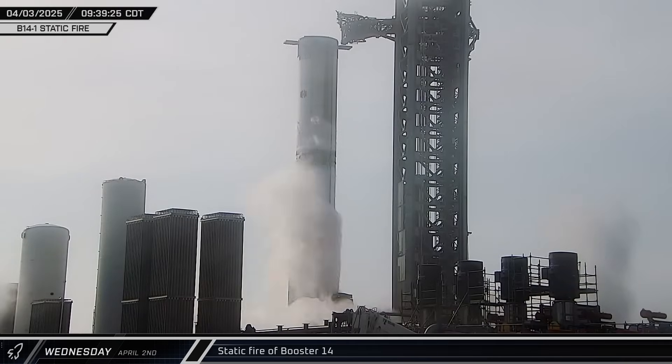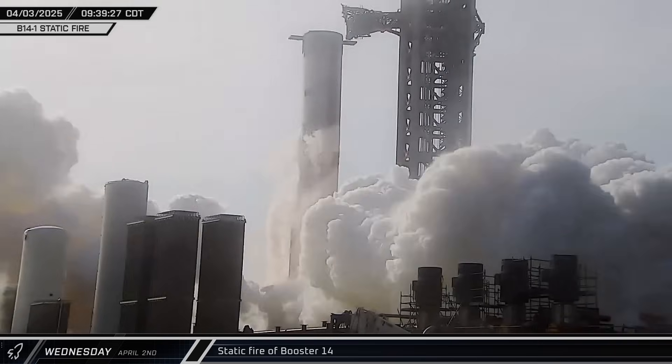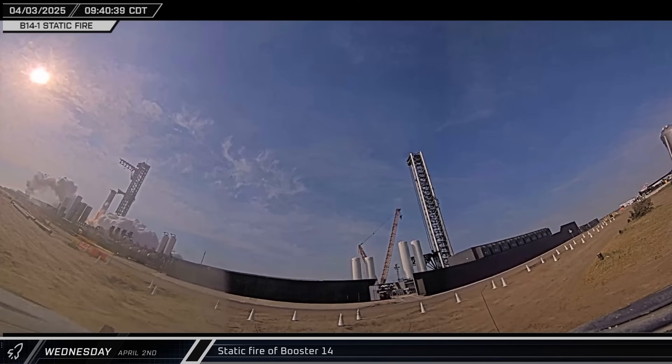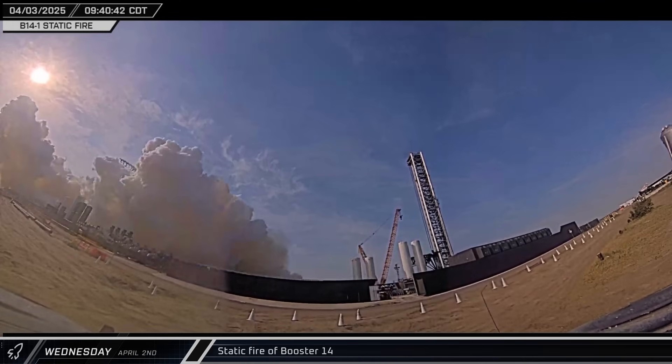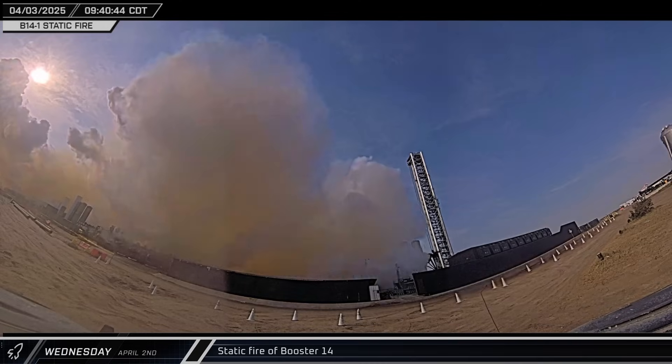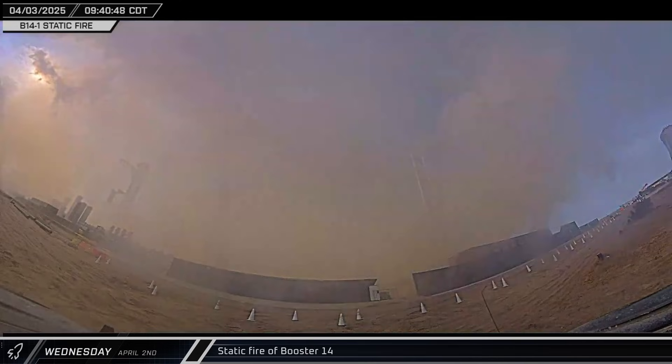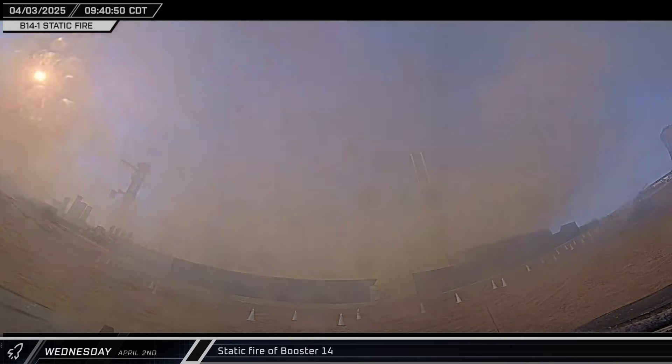With a full load of liquid oxygen and a partial load of methane, Booster 14 fired its Raptor engines for the first time since Flight 7, with 29 of the 33 engines having been previously flown. The static fire lasted for the full duration of 8 seconds, giving the flight directors the data they need to decide if Booster 14 is ready to launch again on Flight 9.